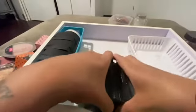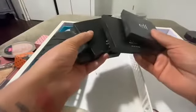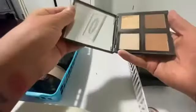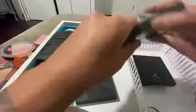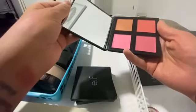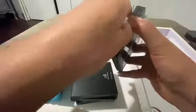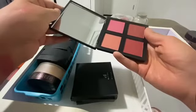I have a whole bunch of ELF stuff here. Let's see — bronzer, another bronzer, another bronzer. No, I'm not gonna keep that. Blush — I just have so much. This is dark, pretty but dark.